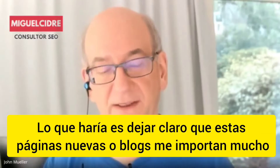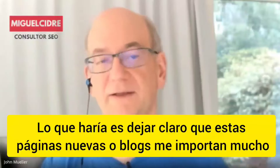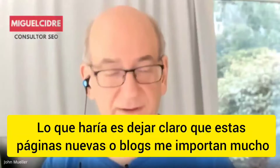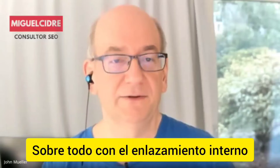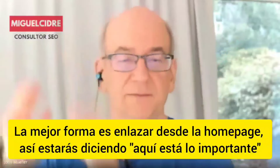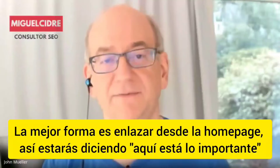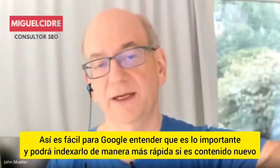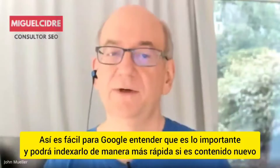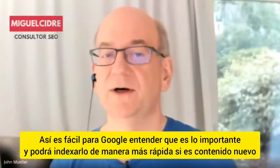I would also try to find ways to make those pages as clear as possible that you care about them. Internal linking is a good way to do that — really make sure that from your home page you're saying, here are the five new blog posts, and you link to them directly. That way it's easy for Googlebot when we crawl and index your home page to see there's something new linked from the home page, so maybe it's important and we should go look at it.